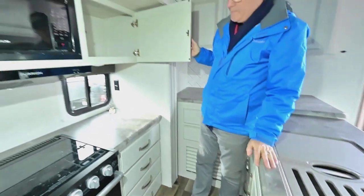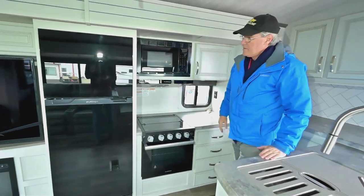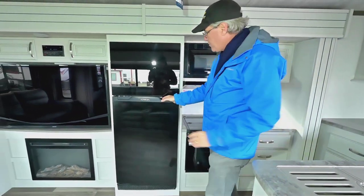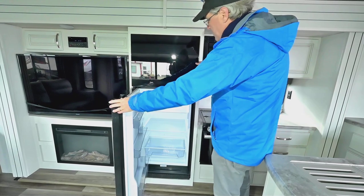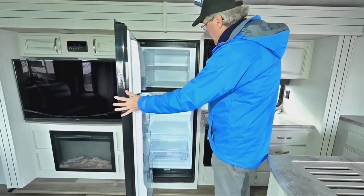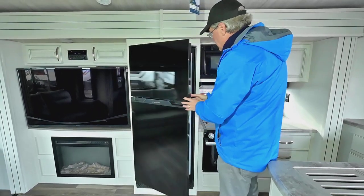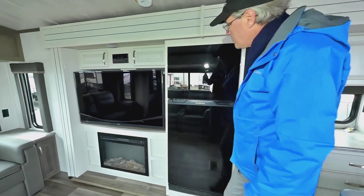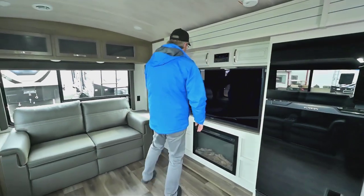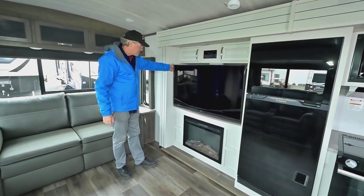You've got your oven, three-burner stove, microwave, and the refrigerator is going to be a 12-volt — that seems to be the direction they're going, giving you more space and storage inside without all the fins you typically have on gas-electric models. That makes it really nice, and 12-volt refrigerators actually last a long time.